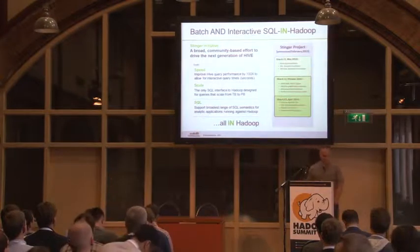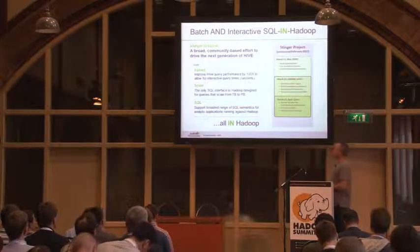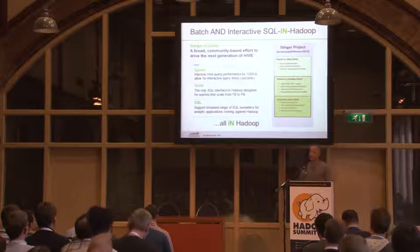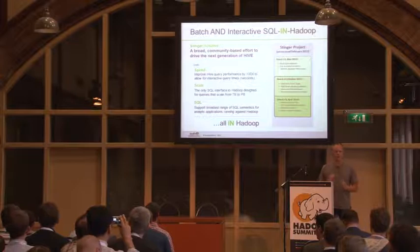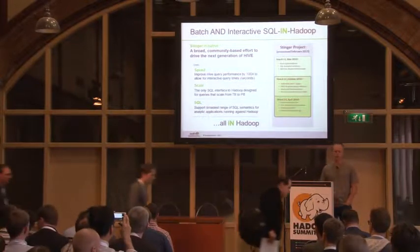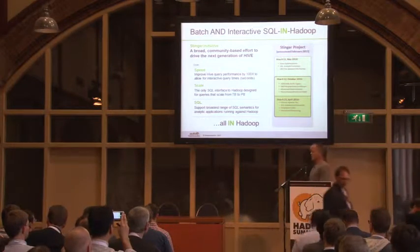Just as a summary, what did we set out to do here? Hive started in the batch world where it handled big scale. It handled terabytes of data. That was good. It was built on top of Hadoop and MapReduce, and that's what Hadoop does well. So scale it had down.